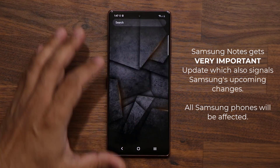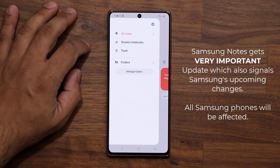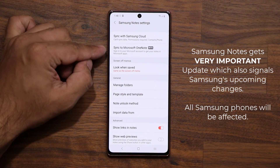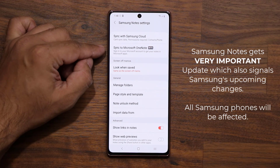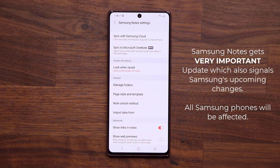Let me launch the Samsung Notes application right over here. I'm going to go into my settings and what you're going to see is this option right here that says 'Sync to Microsoft OneNote.' I'm going to explain exactly why it is very important.